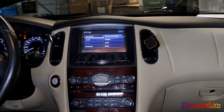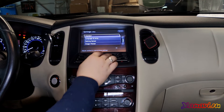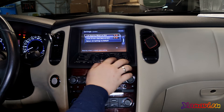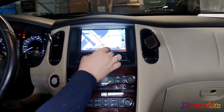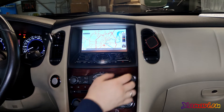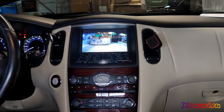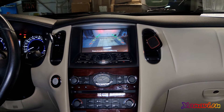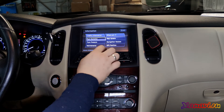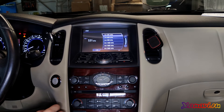Now you can see all the menus — the comfort menu, navigation — everything works very fine. The reverse camera, traffic information, fuel economy — everything is showing fine, including the radio.